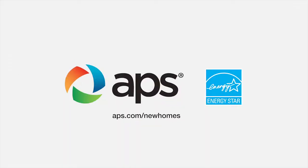Just think of what you can do with all of that money you save. This segment was brought to you by the APS Energy Star Homes Program. To find your new home, go to APS.com forward slash new homes.